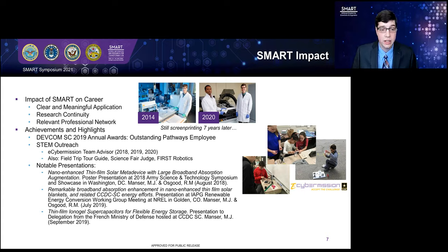A final highlight is my STEM outreach work, including serving as a tour guide at the facility, judging science fairs, and primarily working with eCyber Mission. I find it rewarding to work with students, get them interested in STEM, and give them some amount of recognition for their accomplishments. That's all I have for today — thank you for listening.